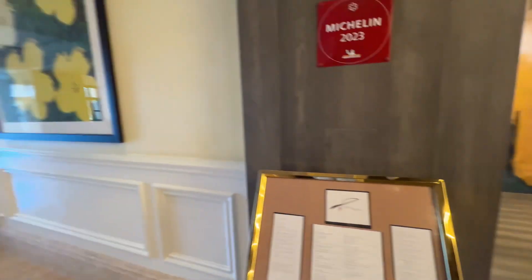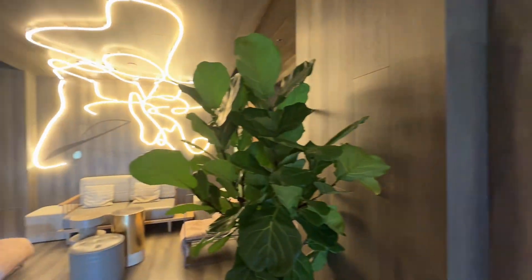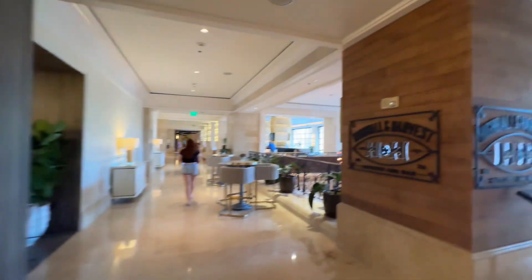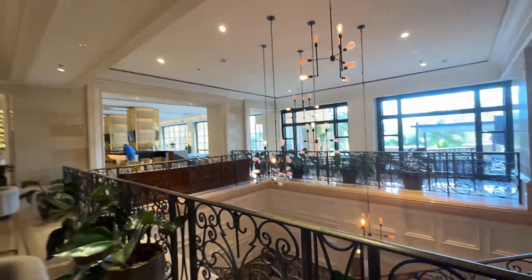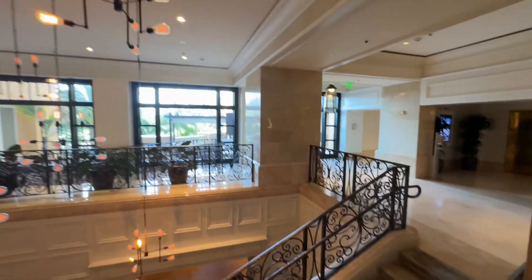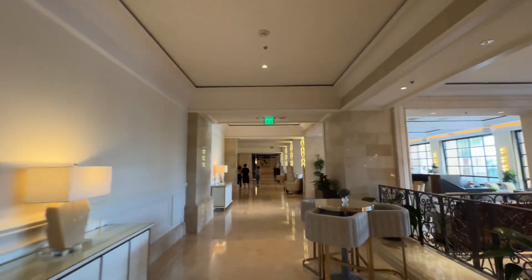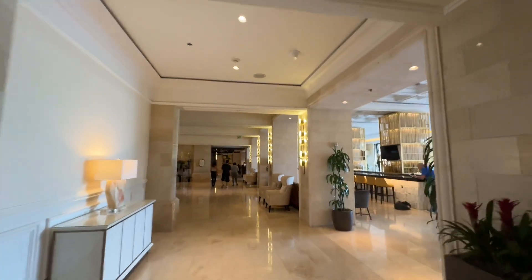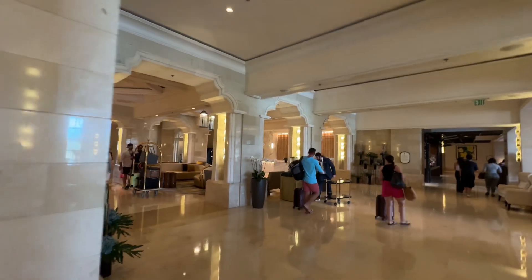The menu features 90-day steaks for $200 — very expensive and very formal. Downstairs is Highball & Harvest, which is more casual, with a nice lounge area. The lobby bar and lounge is also over here, and then we'll head to the left side which connects to the JW Marriott.